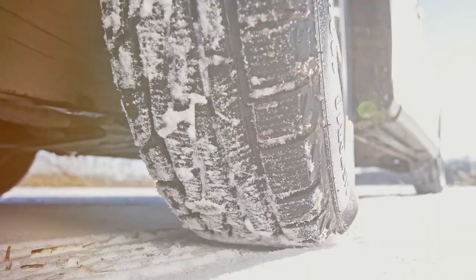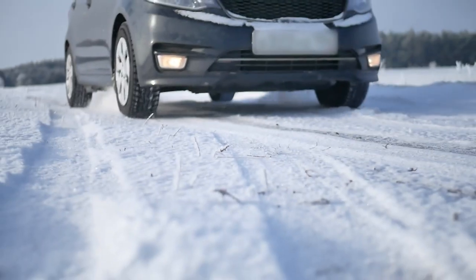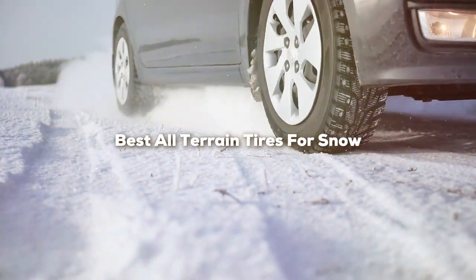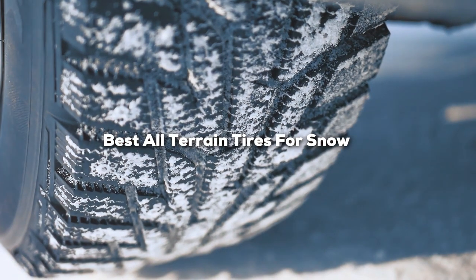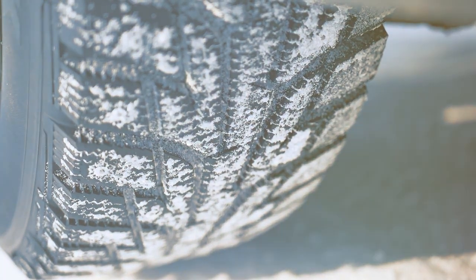Welcome back to our channel, the go-to place for auto enthusiasts and professionals alike. Today, we are diving into the world of all-terrain tires, specifically focusing on those that excel in snow. Finding the right tire can be a game-changer for your vehicle's performance in challenging winter conditions.